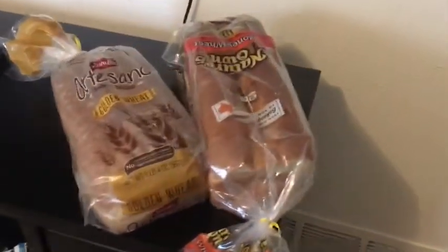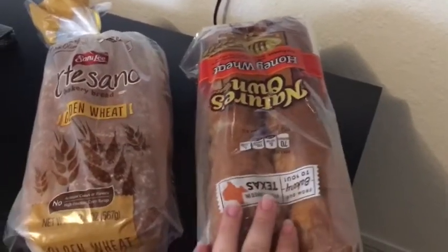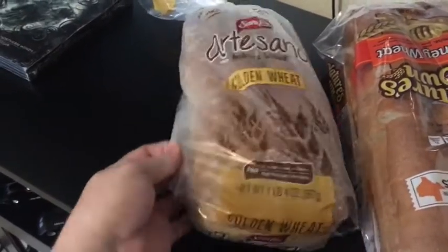We're going to start with the bread first. I picked up some Nature's Own Honey Wheat Bread — we love this one. And then my husband got the Sara Lee Golden Wheat Bread. This one's so good. On to our other groceries.